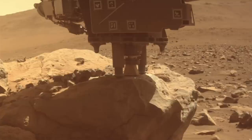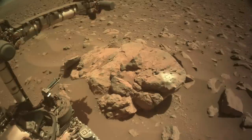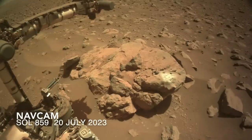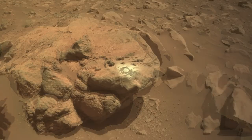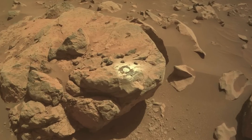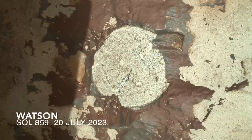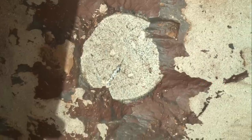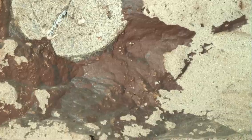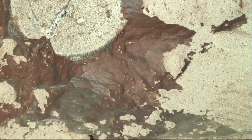My guess is that the software determined that progress was below some threshold, indicating a very hard rock that could create excessive wear on the bit. Still, after deploying the G-DIRT — the compressed nitrogen gas dust removal tool — the results were stunning, not because of what appeared in the abrasion patch, but because of what was around it.